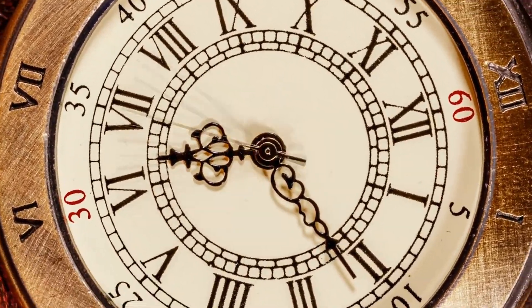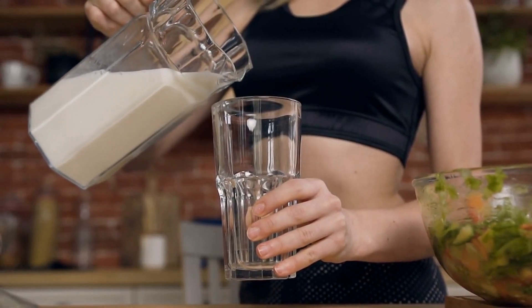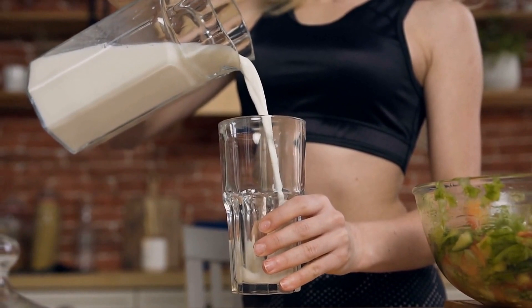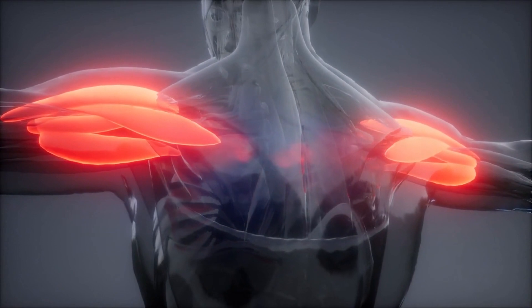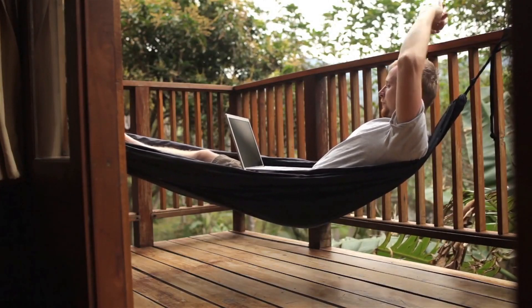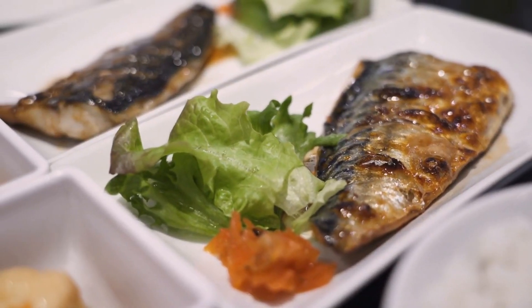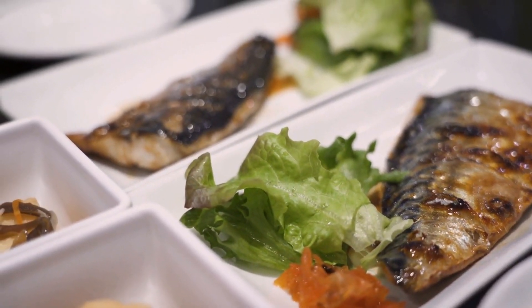Meal timing is also important for optimizing protein synthesis and muscle growth. Eating a protein-rich meal or snack shortly after a workout can help maximize protein synthesis and muscle repair, as the muscles are more receptive to nutrients after a workout. It is also important to spread out protein intake throughout the day, since the body's ability to synthesize protein declines after several hours without food.